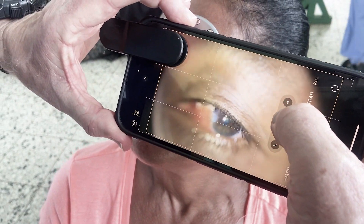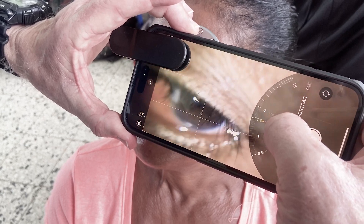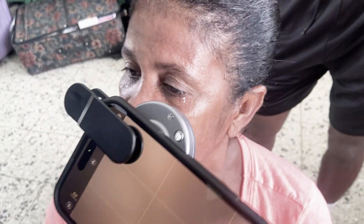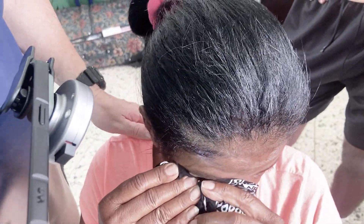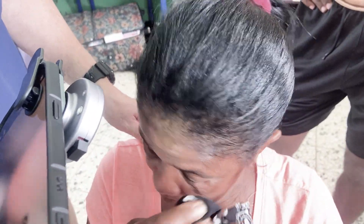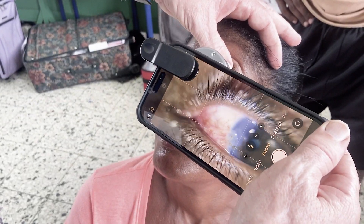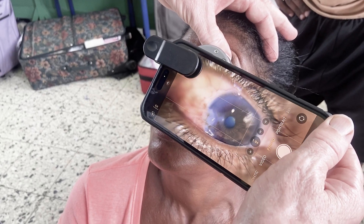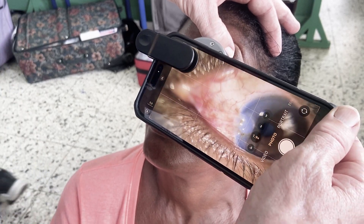I don't want to screw this up, but I want to go up a little bit more. She's tearing a little bit, sorry. Okay, now we're seeing a nice view on that. Hey Jack, would you hit the photo?